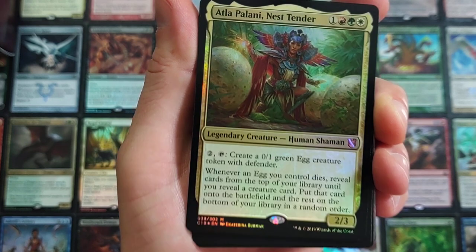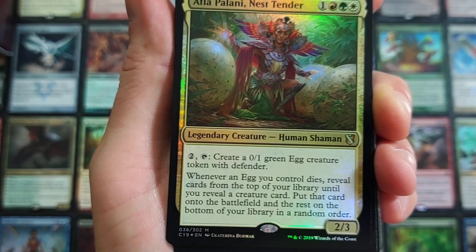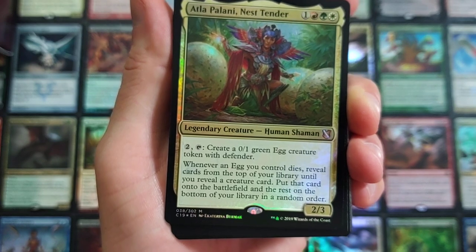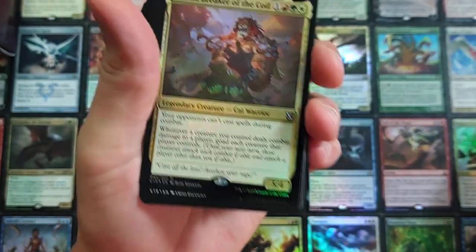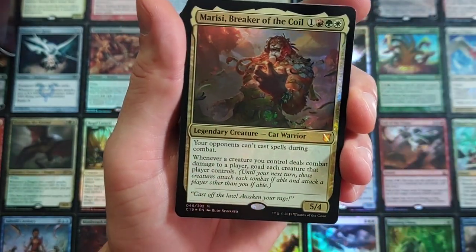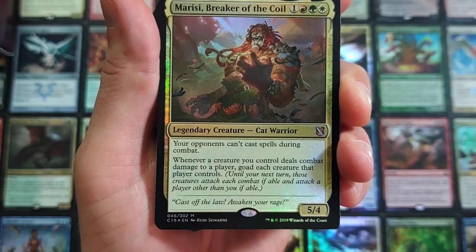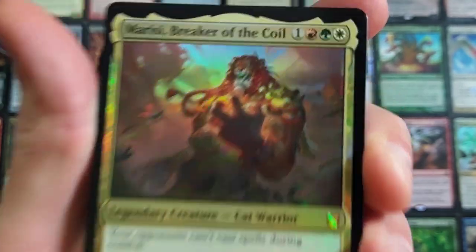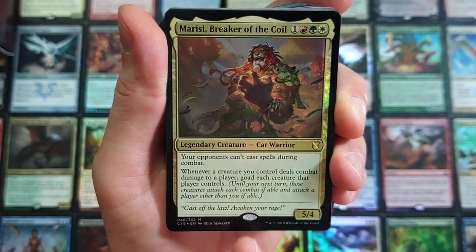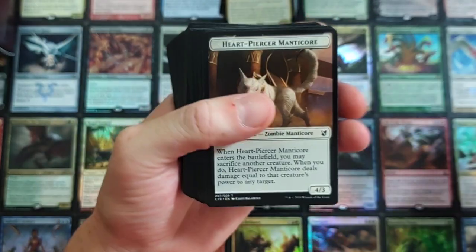Then we got Atla Paulina, Nest Tender. I'll cover the mythics real fast. Four-drop. For two, tap it — create a 0/1 green egg creature token with defender. Whenever an egg you control dies, reveal cards from the top of your library until you reveal a creature card. Put that card on the battlefield and the rest on the bottom of your library in a random order. Your opponents can't cast spells during combat. Whenever a creature you control deals combat damage to a player, goad each creature that player controls. Until your next turn, those creatures attack each combat if able and attack a player other than you if able. Pretty crazy.